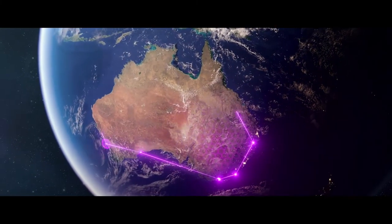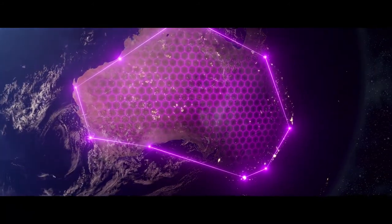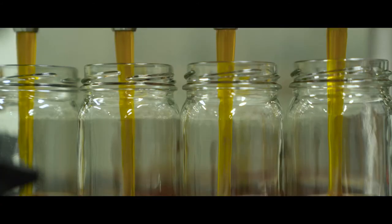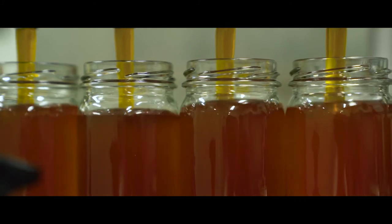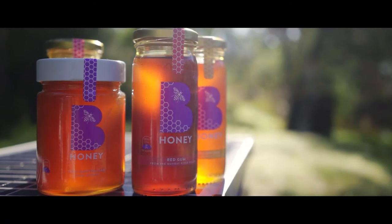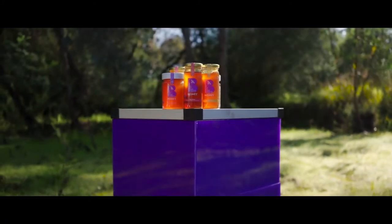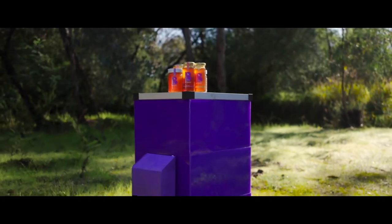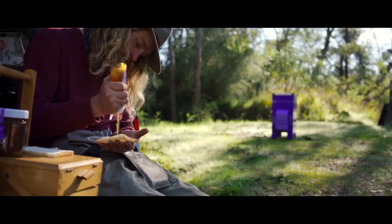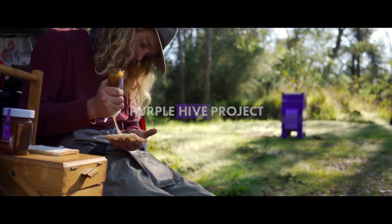The hives can be placed at high-risk entry points around Australia to assist with early detection and monitoring. At Beega, we're really excited about the Purple Hive Project and we believe this can be the first step in bringing further innovation to the agriculture industry of Australia. Bee Honey is made from 100% pure Aussie honey, sourced directly from Aussie beehives. It all starts with the bee, and we're really proud to be bringing the Purple Hive technology to life. By keeping our bees safe, we're ensuring better quality Aussie food now and in the future.